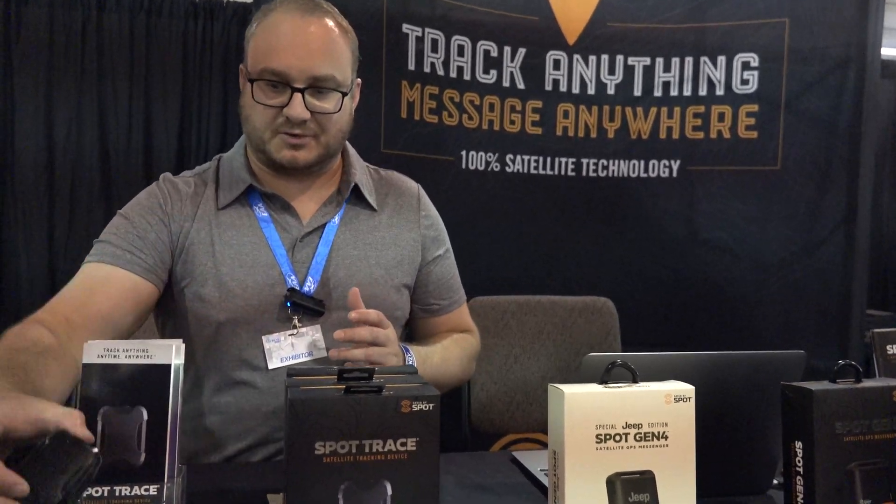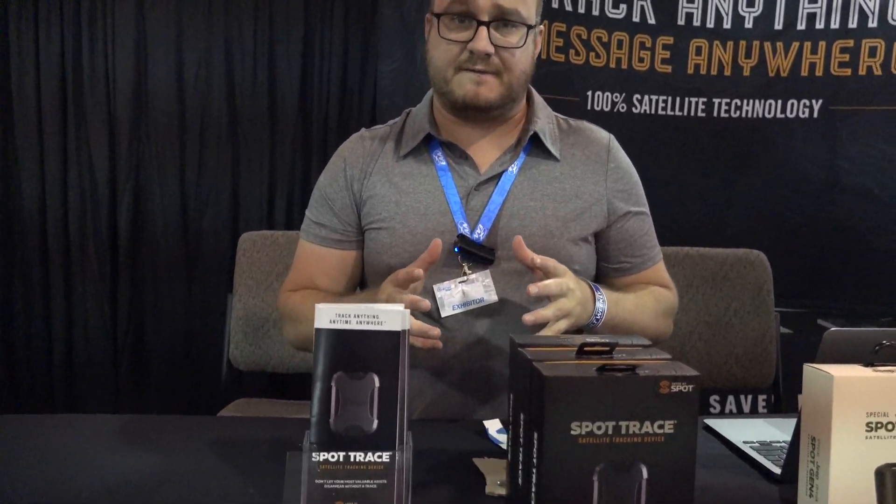The Spot Trace is $99 for the device and it's only $10 a month, but for the summer we're doing a $50 off promo at all of our retailers. So it's very easy to run, very cheap to run — then you pay the $10 a month. You can also go to our website, www.findmespot.com, for more information.